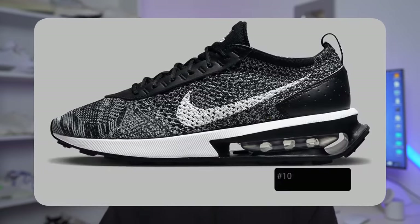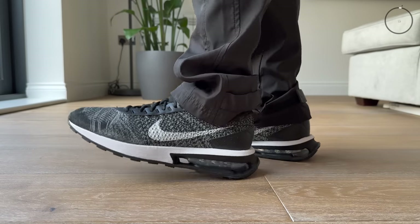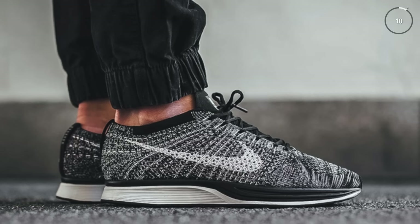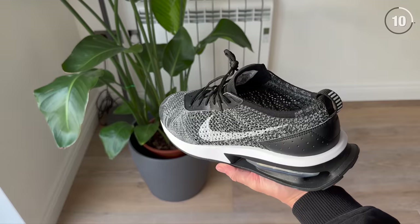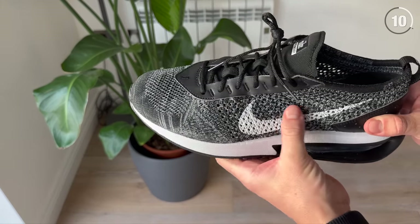Coming in at number 10 is the Nike Air Max Flyknit Racer. This sneaker is pretty much exactly what it says in the name — it's a mashup of two different Nike models, the Air Max Pre-Day and the Nike Flyknit Racer. The Nike Flyknit Racer from 2012 is an absolute classic to me. I loved that sneaker when it dropped and just could not stop wearing it, so I was pretty interested to find out what this sneaker was about when it dropped late last year. Overall, I think this is a really solid pair of shoes, but there are a few things to keep in mind if you are considering this sneaker.